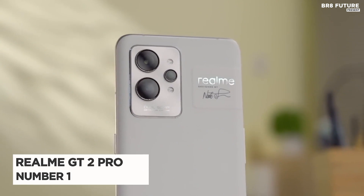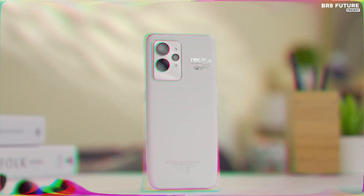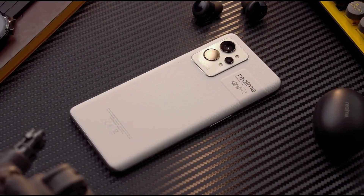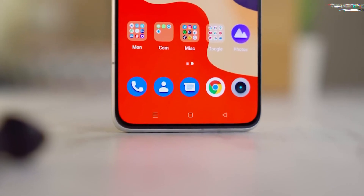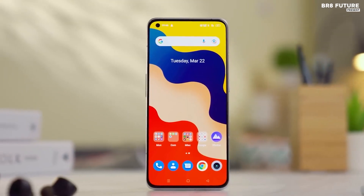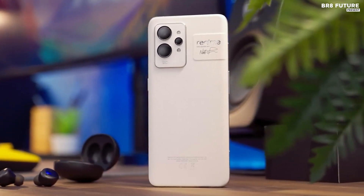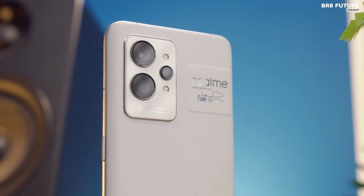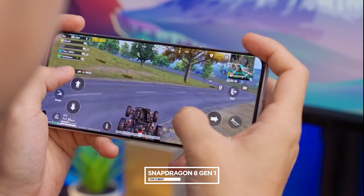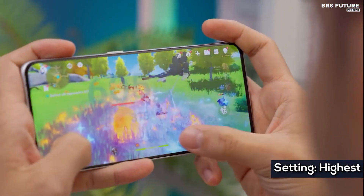Number 1: Realme GT2 Pro. The Realme GT2 Pro is an all-new smartphone with an impressive set of features. It boasts a 6.7-inch Super AMOLED display with a 120Hz refresh rate and a 50-megapixel triple camera setup, with a 50-megapixel ultra-wide and 3-megapixel telephoto lens. The phone is powered by the Qualcomm Snapdragon 8 Gen 1 chipset and has a large 4,500mAh battery.